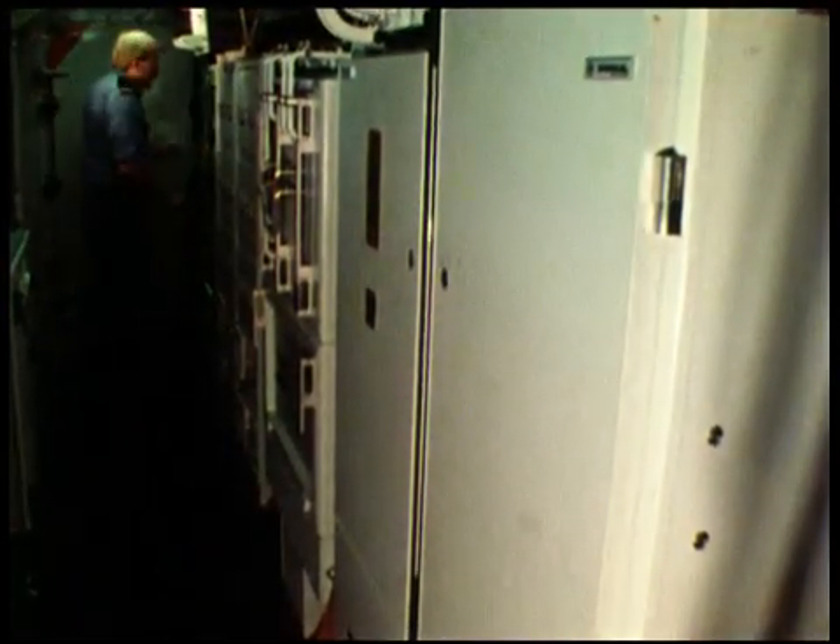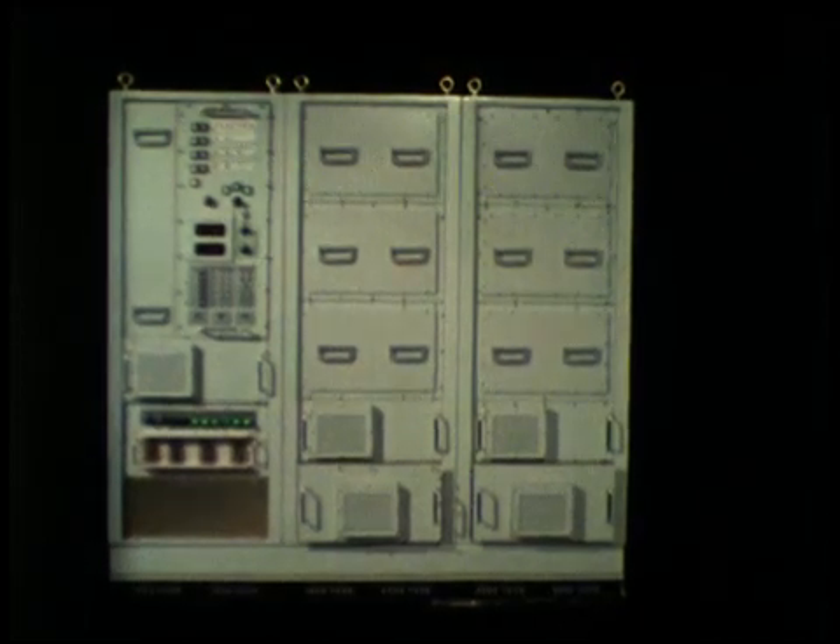Also below deck are the Goalkeeper electronics cabinets, including the I-band transmitter cabinet, the mount control electronic cabinet, and the radar receiver and frequency control unit.